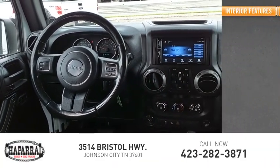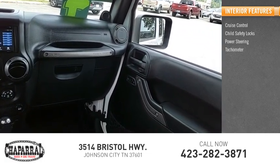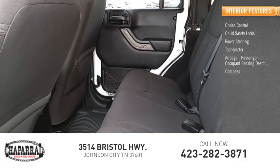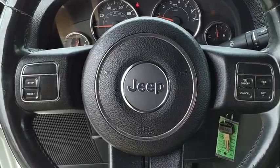Inside you'll find Cruise Control, Child Safety Locks, Power Steering, Tachometer, Airbags, Passenger Occupant Sensing Deactivation, and Compass. This vehicle offers reliability and good looks at a great price.